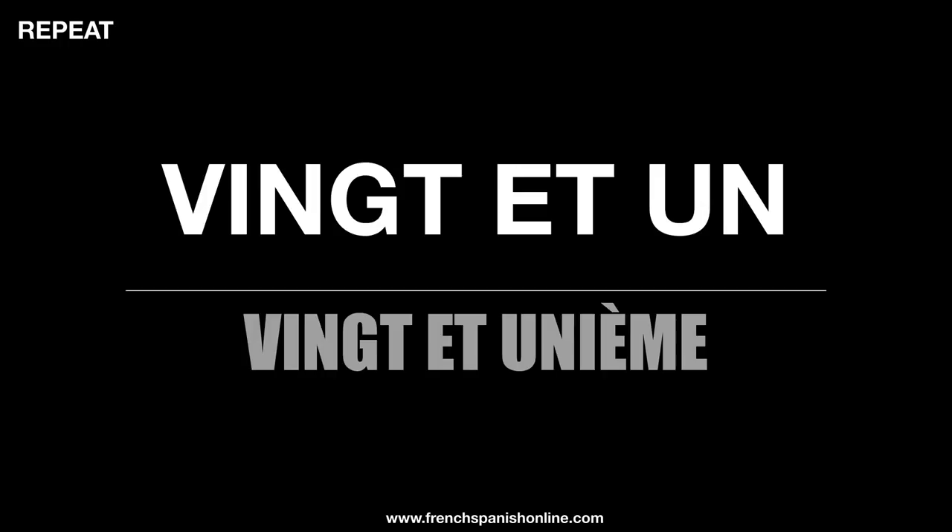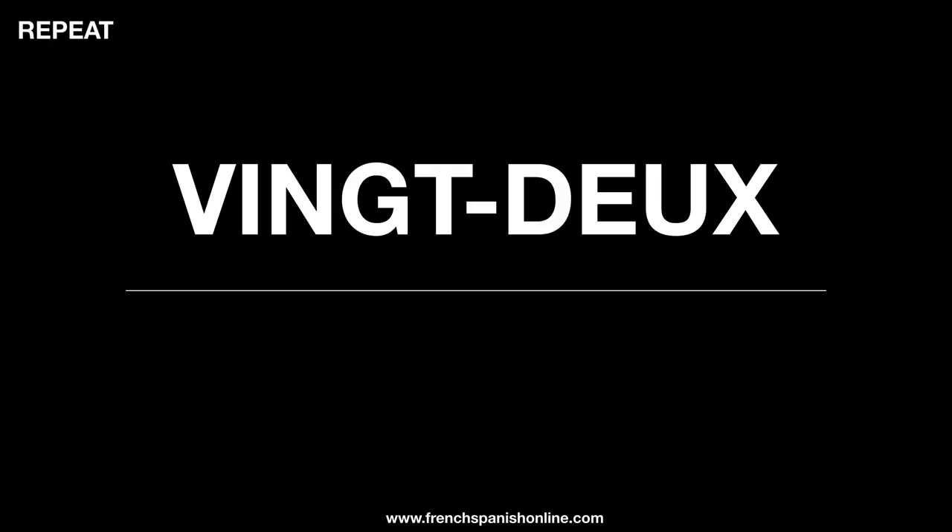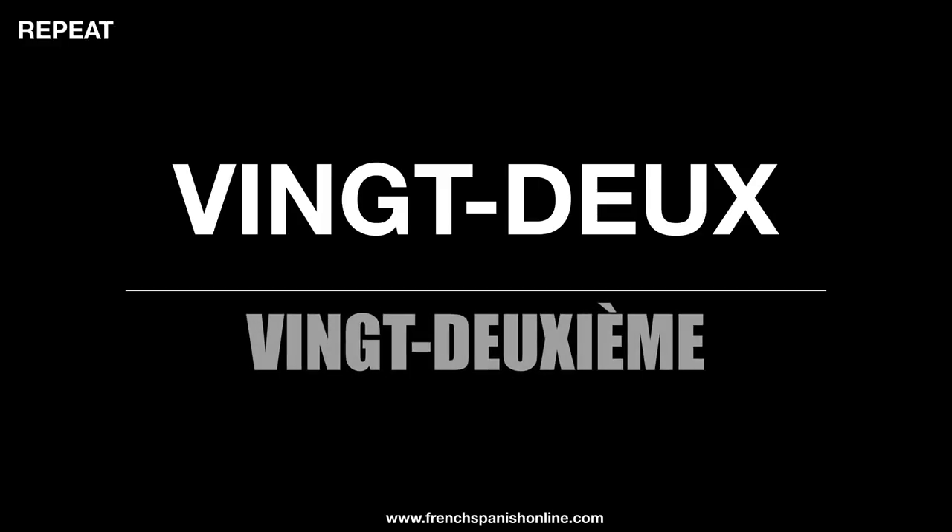Vingt-et-un now — vingt-et-un. So what do you think we can do with vingt-et-un (twenty-one) if you want to have the ordinal number? Well, the same rule: vingt-et-unième. For this number there is no hyphen: vingt-et-unième. Another example: vingt-deux — in this case there is a hyphen, so twenty-two becomes vingt-deuxième.